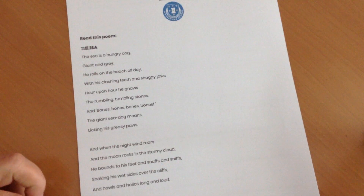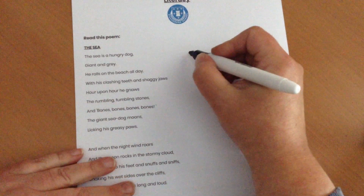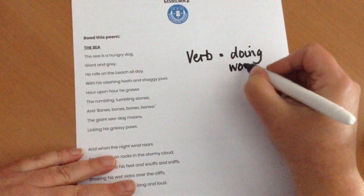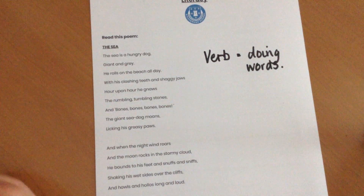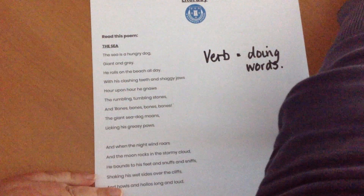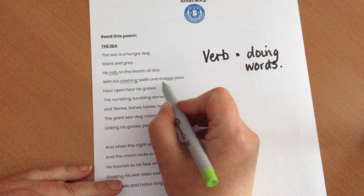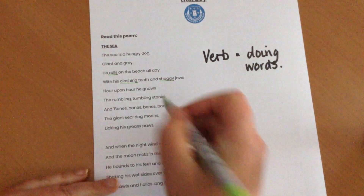One of the activities you've been given is to find the verbs. Can you remember what a verb is? A verb is a doing word. So I want you to find all the verbs that are in here — all the things that the sea or the dog does. The very first one I can see is that he rolls, so I'm going to highlight that. He rolls on the beach all day with his clashing teeth and his shaggy jaws. Hour upon hour he gnaws.